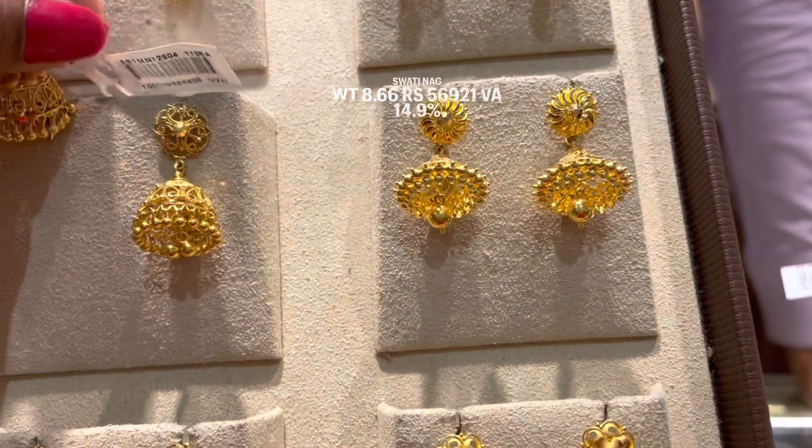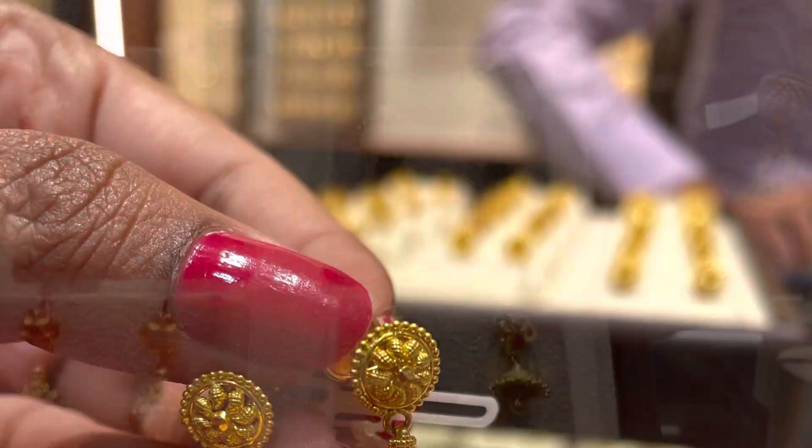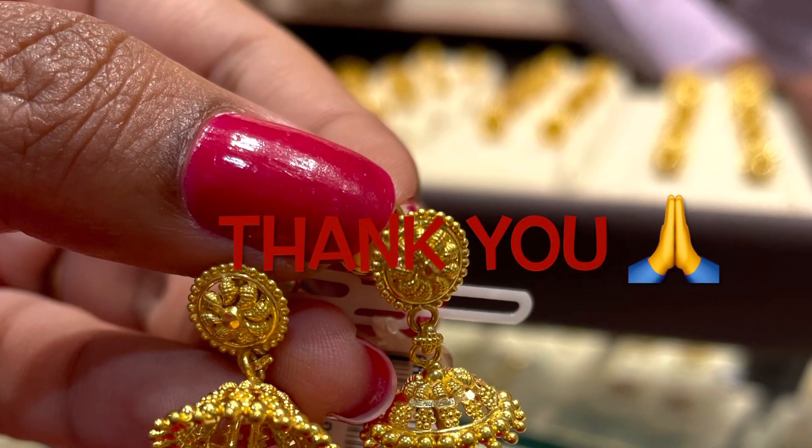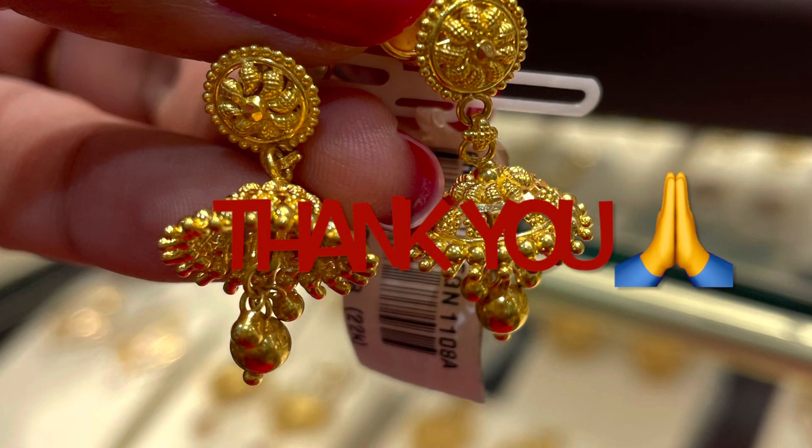These collections are available in store — you can visit and purchase. If you like and share, and if you have not yet subscribed, please subscribe to my channel for more videos. Thank you everyone.